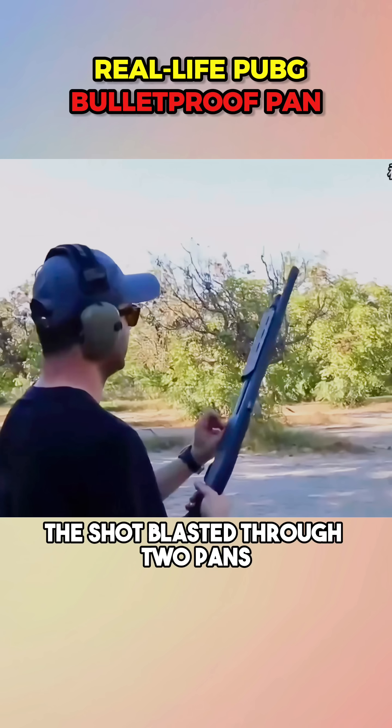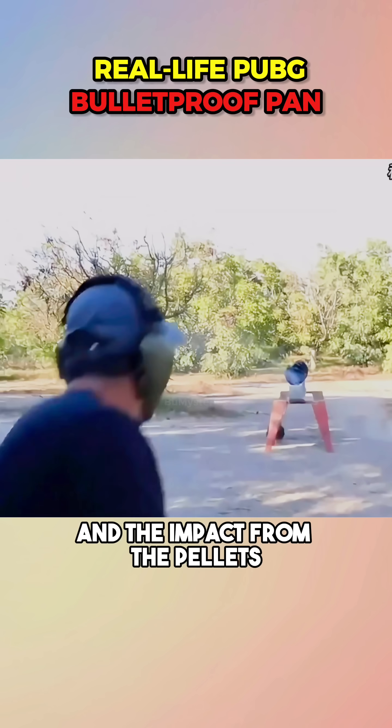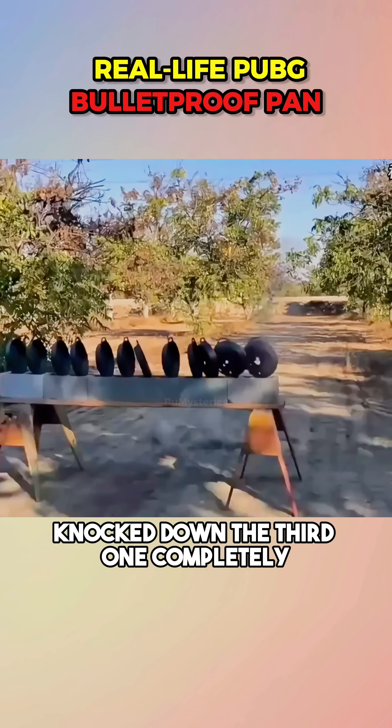Finally, the 12-gauge shotgun. The shot blasted through two pans, and the impact from the pellets knocked down the third one completely.